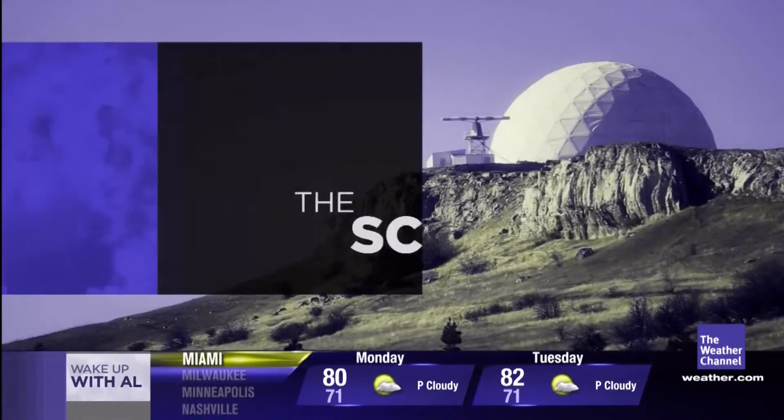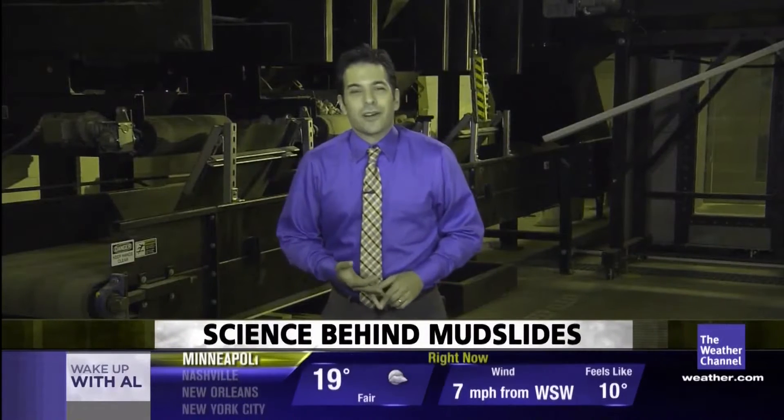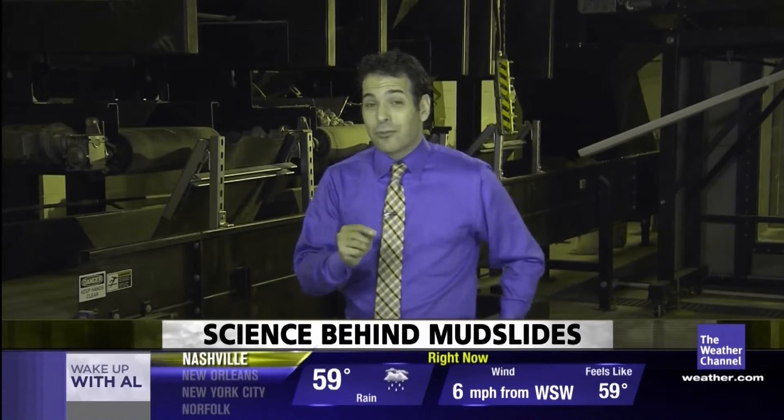There's a group of California scientists trying to figure out why mudslides happen. The Weather Channel's Dave Malkoff is at a California lab that could save lives all over the planet. Good morning Dave. Good morning — we are here in this giant facility at the California Institute of Technology where scientists are doing something they've never done before: building a man-made rock slide.